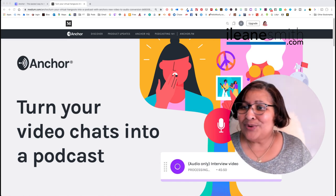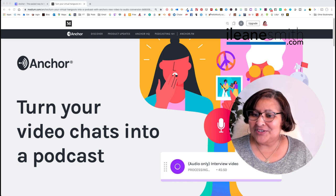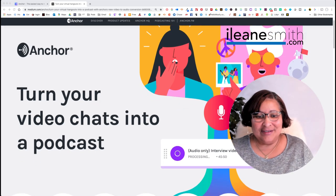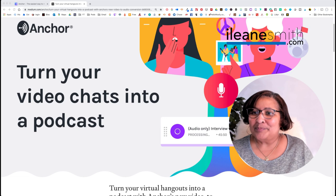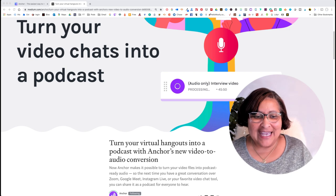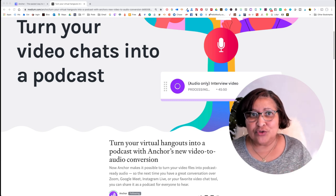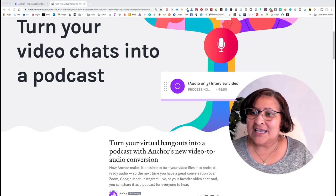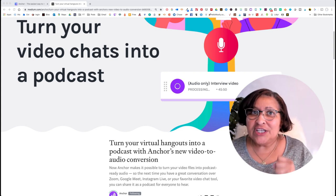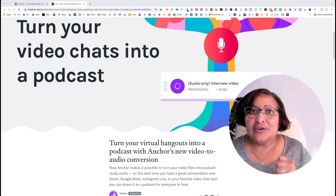The blog post is titled 'Turn your video chats into a podcast' — they have their blog over on Medium — and it says 'Turn your virtual hangouts into a podcast with Anchor's new video to audio conversion.' Now I know a lot of you use your mobile device for your Anchor podcast, but this feature is only on desktop, only on desktop for now. So you have to go over to your account on desktop.